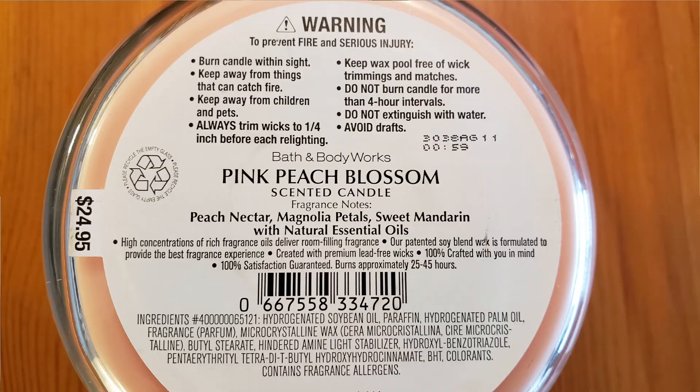I'm also going to put up a batch number on this candle just in case it is a batch issue. Some people were saying maybe there's a bad batch out there. Mine looks like it's 3038AG11. I don't know if there's multiple batches of this candle, but maybe there is a bad batch floating around. Or maybe I just can't smell the grodiness — I don't know. I just smell peach.